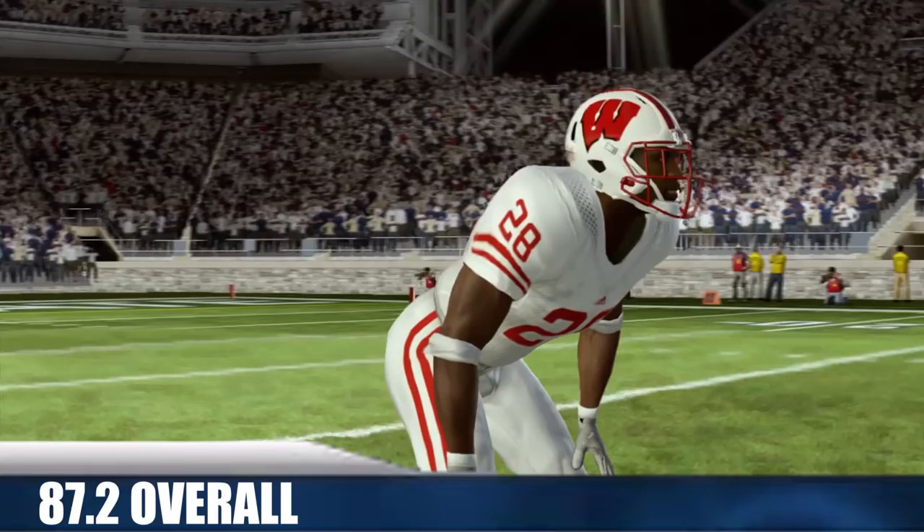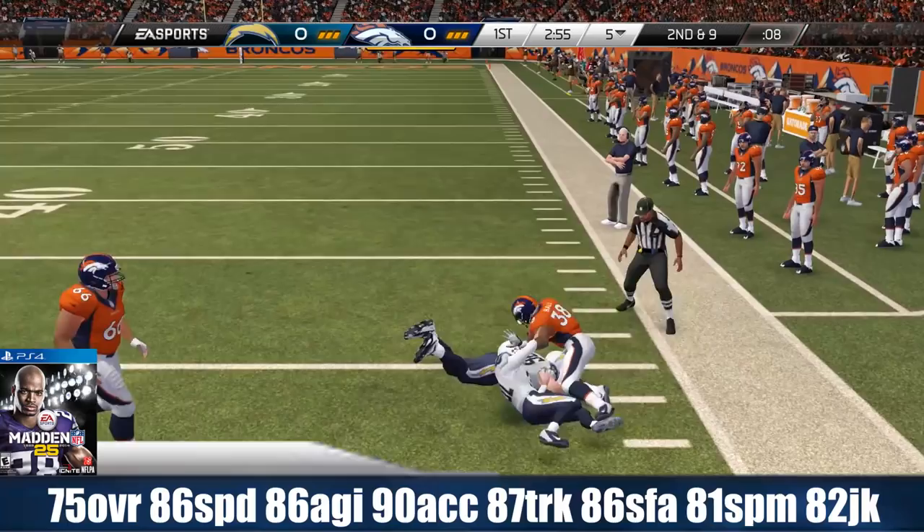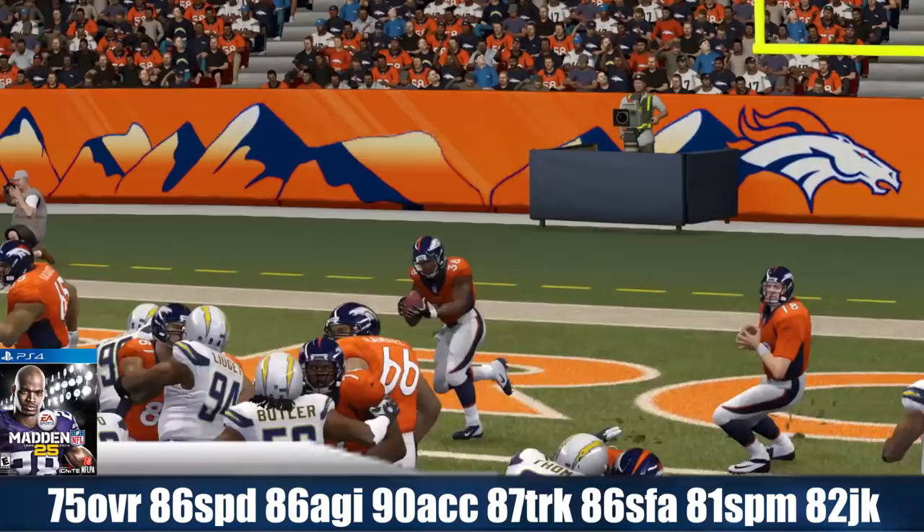He was drafted in the second round, pick number 58, by the Denver Broncos. He was 75 overall as a rookie in Madden 25 with 86 speed, 86 agility, 90 acceleration, 87 trucking, 86 stiff arm, 81 spin move, and an 82 juke move.